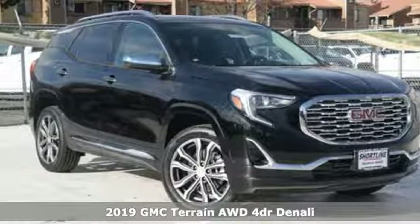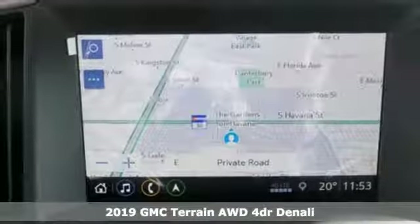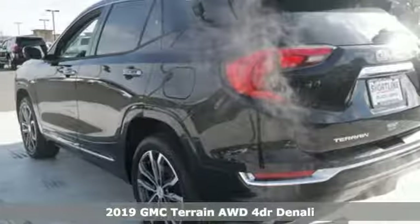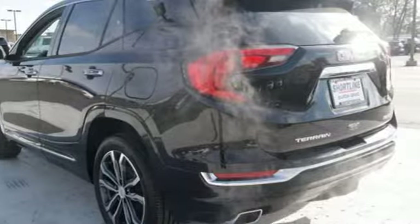It's a new 2019 GMC Terrain. GMC, professional-grade vehicles suited to fit your needs. You'll look forward to every drive with features like these.